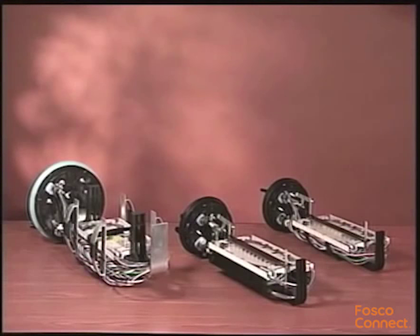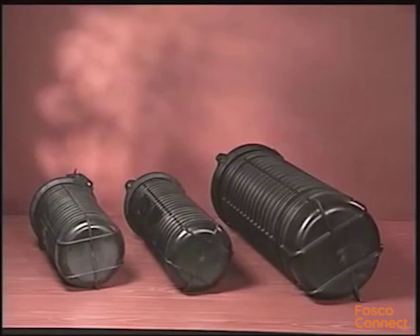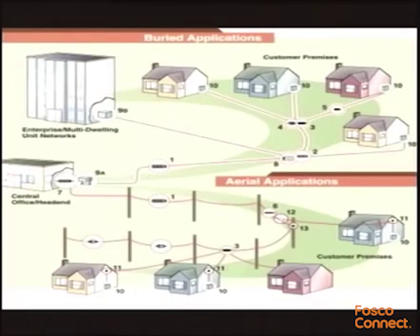The three sizes are the six and a half by seventeen inch, the six and a half by twenty-two inch, and the nine and a half by twenty-eight inch. Each satisfies a variety of fiber optic distribution network requirements including fiber to the premise (FTP) applications. Keep an open mind — the Coyote Dome Closures can be used on your copper plant as well.